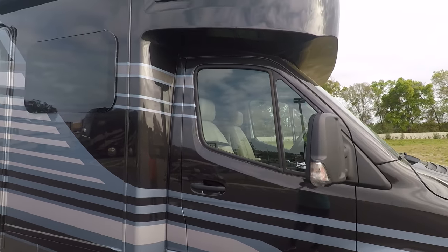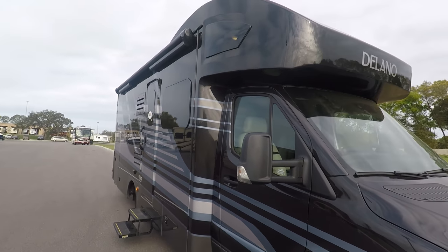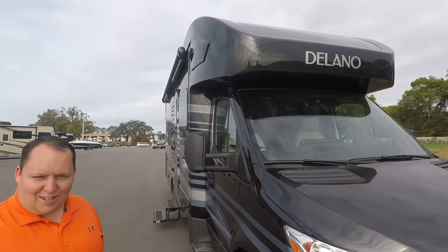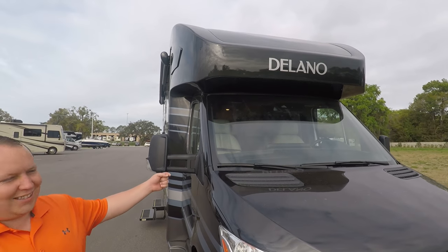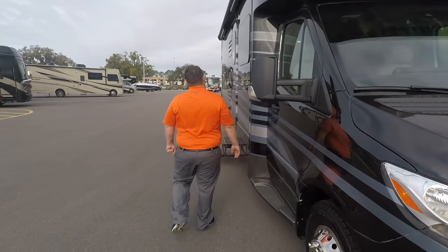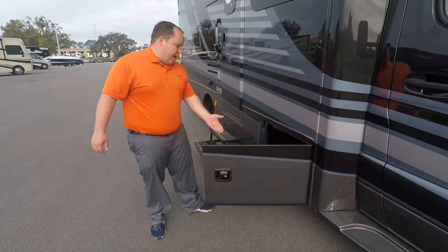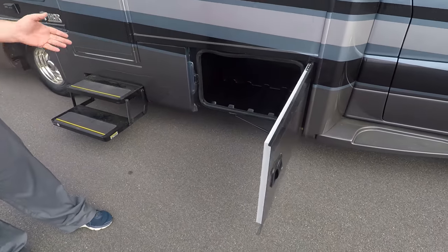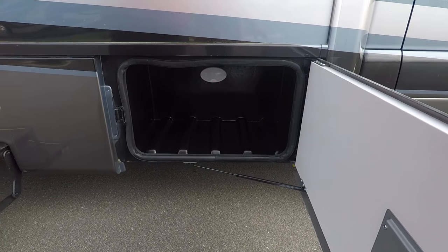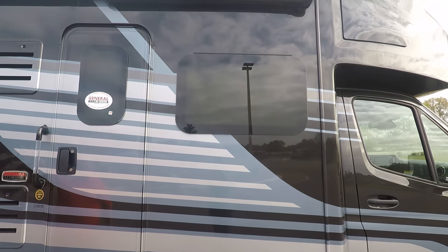Up front you have a nice seamless fiberglass front cap. Coming down the side, you have nice aluminum slam-latch doors — I love how the baggage doors swing sideways rather than up and down. There are also slam-latched frameless windows throughout the whole RV.